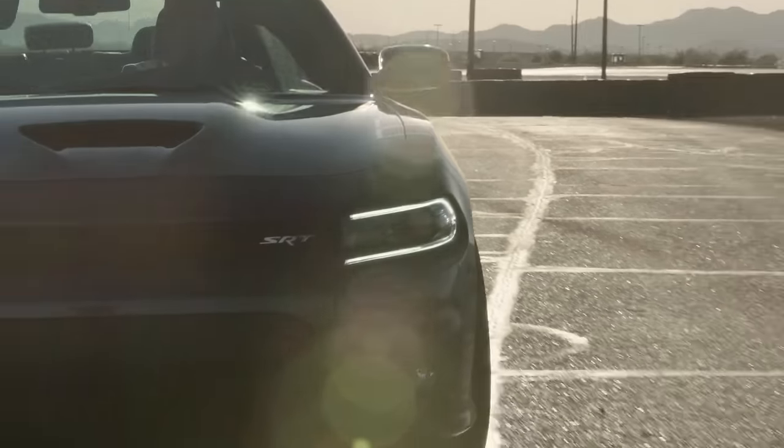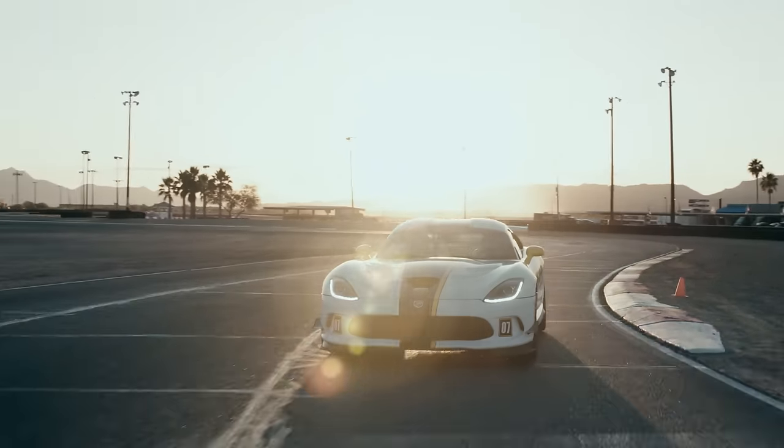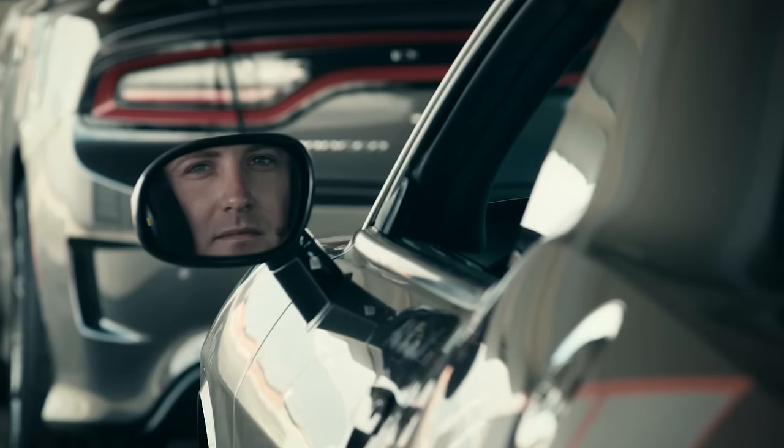Welcome to the Bondurant Racing School. Today I'm working with my friend Billy Knight. We're going to go through eight fundamental skill sets he's going to need to become a better race driver.